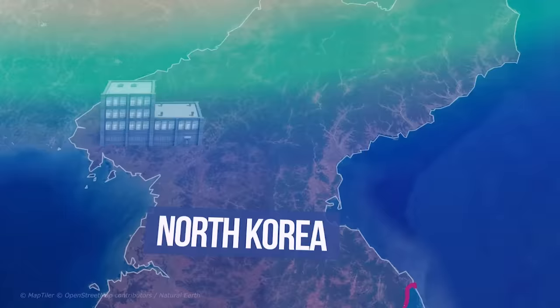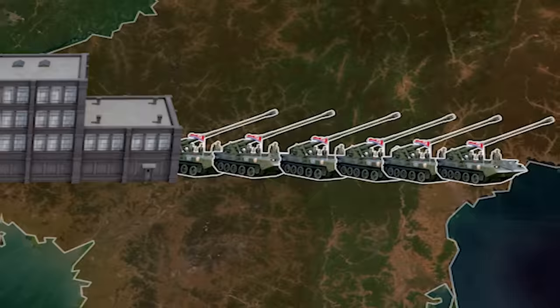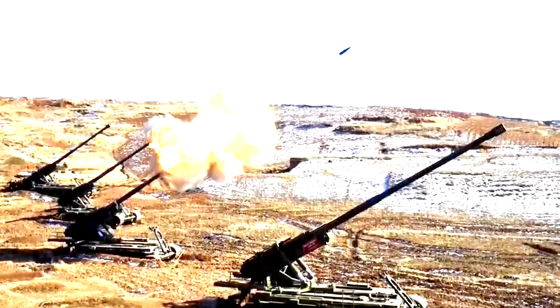To top it off, North Korea started cranking out towed howitzers and M-1978 Koksans like they were going out of style. Analysts believe the North produced 500 of them, which forced South Korea to start thinking about ways to keep the balance of power.